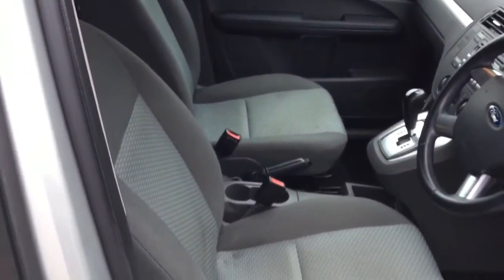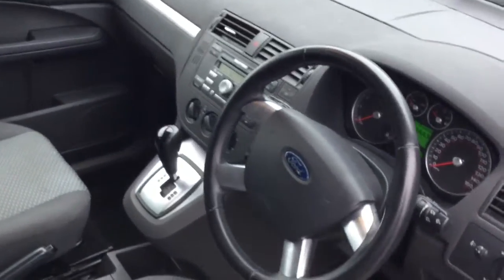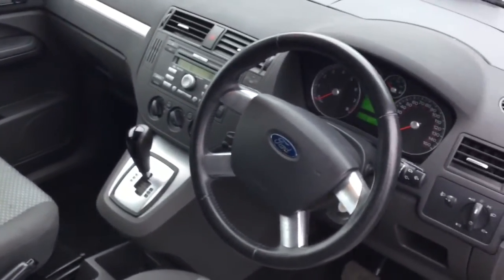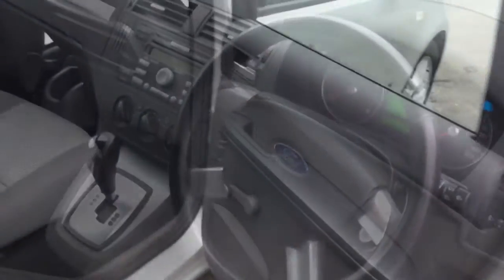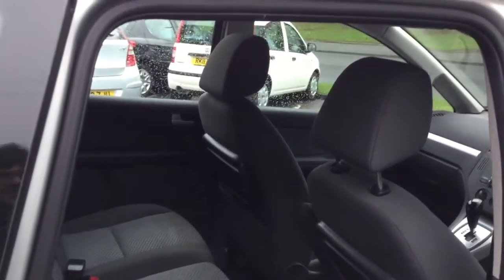It comes with all the features you'd expect from a modern Ford, including air conditioning, CD multi-changer, ABS, alloy wheels, CD player, electric windows, metallic paint, power steering and central locking, and it's got two keys.